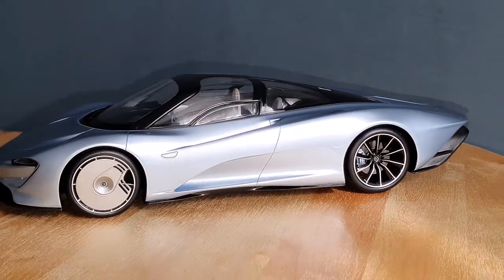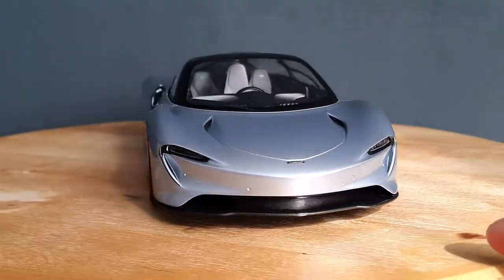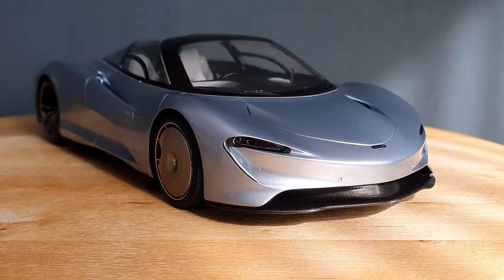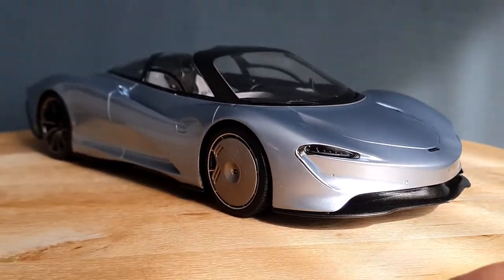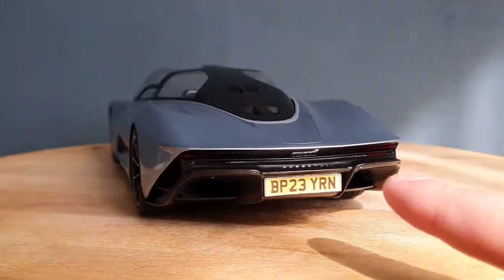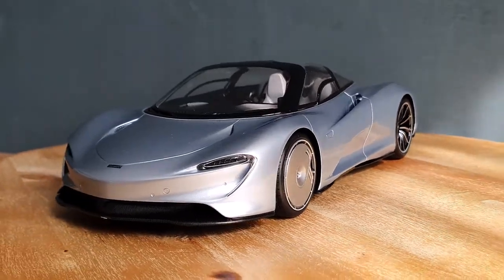Let me know what you think of this model by TSM. I'm quite happy with it, especially for the price, and I'm glad I was able to fix it up. I still need to find a way to fix that dash screen. Subscribe if you haven't already, check out my Instagram — link is down below — for more pictures of this model as well as all my others. Thanks for watching and I'll see you guys in the next video. Take care.